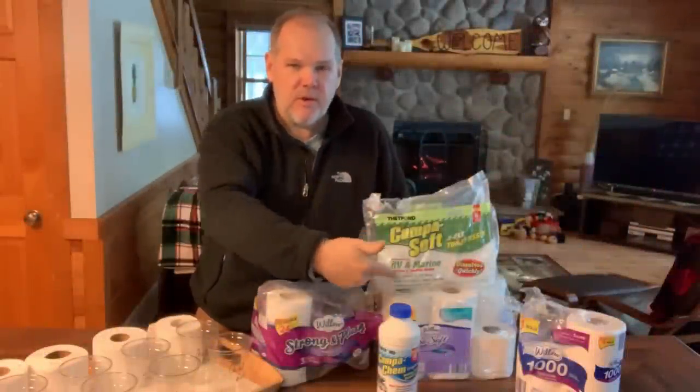Have you ever wondered how RV toilet paper compares to national brands that are septic safe? We're going to find out in this episode of Travels with Delaney.